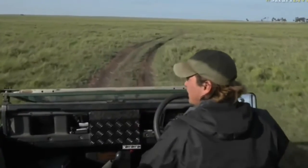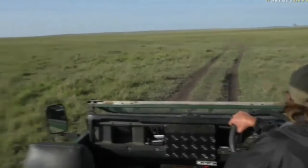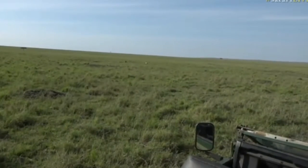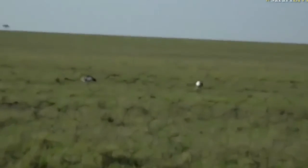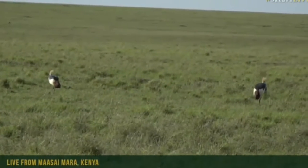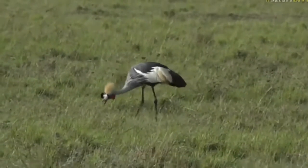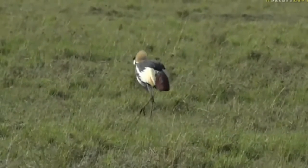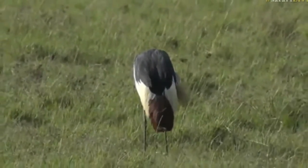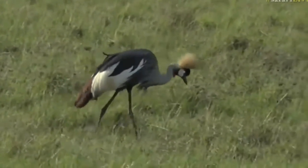Look at the lovely birds, and the wildebeest migration is all around at the moment. They are a little bit behind us — we're rushing to get to where we saw that lioness. Yesterday we saw four different lionesses on the marsh. Hello, crowned cranes — taking advantage of the beautiful insects that are in the grass. The wildebeest are spread out all around.